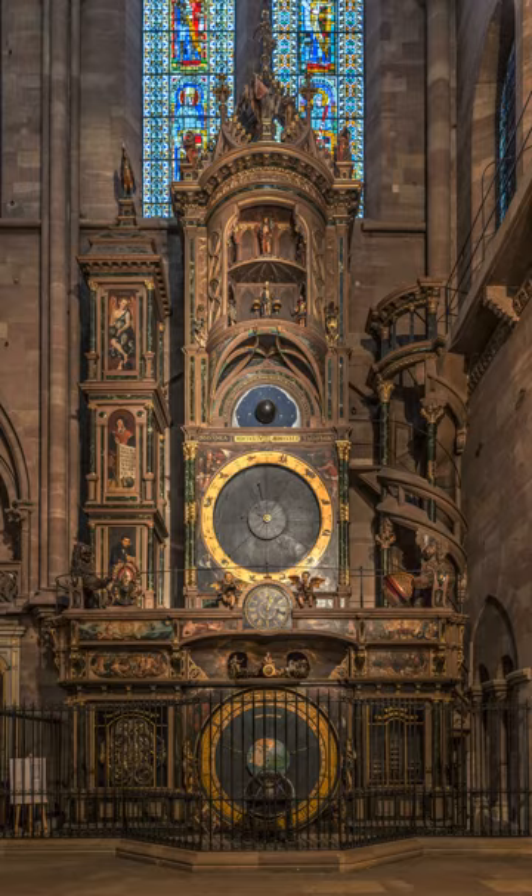The Strasbourg astronomical clock is located in the Cathédrale Notre-Dame of Strasbourg, Alsace, France.